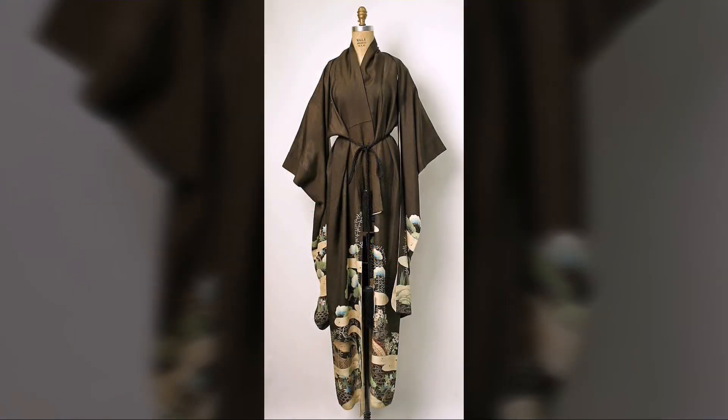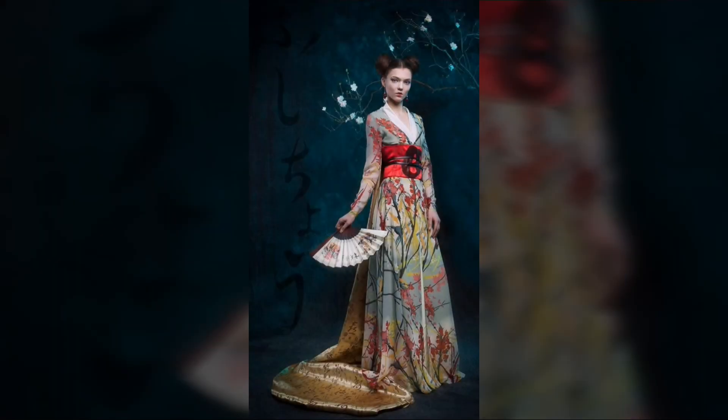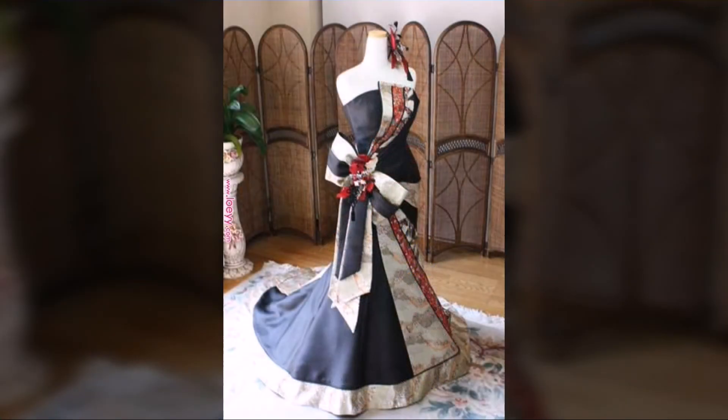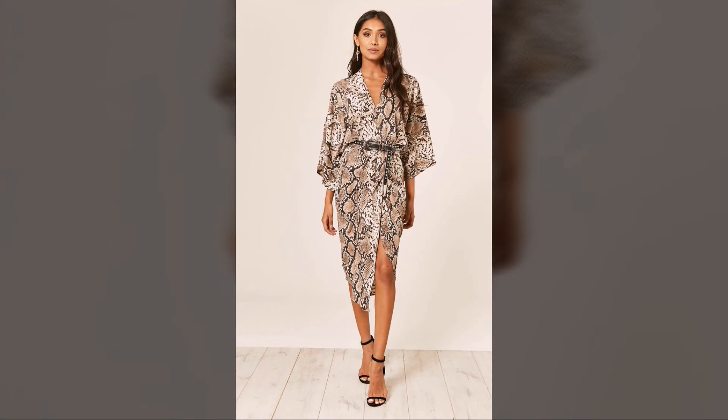As you hold the extra material about your waist, tie the koshihimo belt below the excess material. Cross the belt in the back and tie in the front. Straighten out the excess material and bring some down to cover the koshihimo belt.